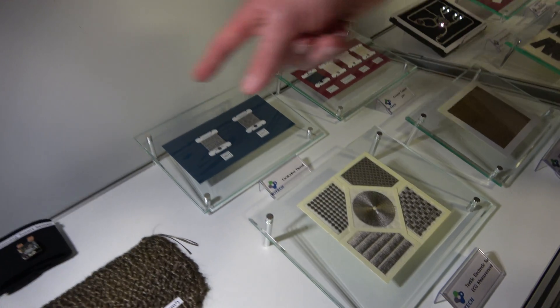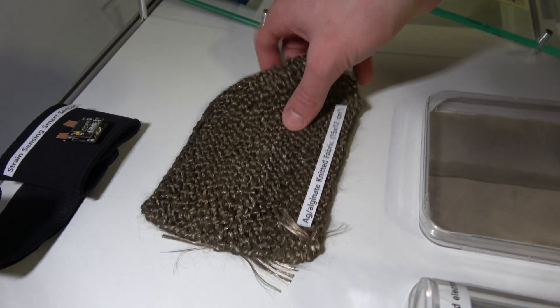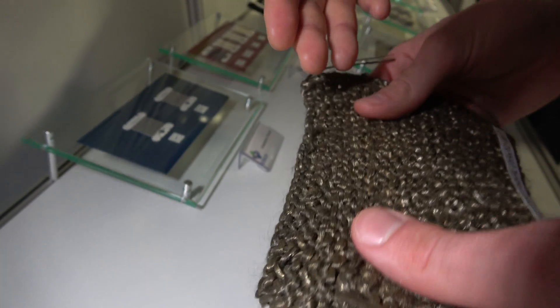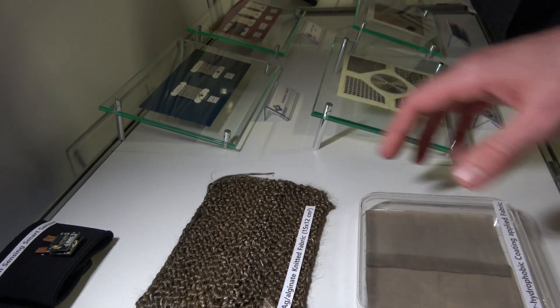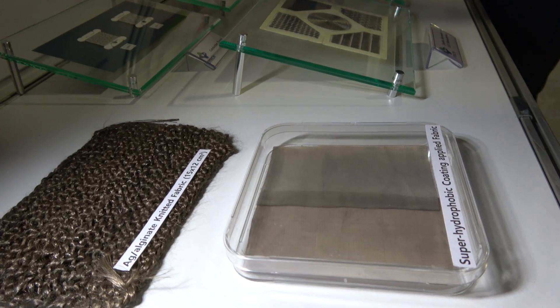There are some examples here. So we're seeing a strain sensor up here. This is just a demonstration. You can see it's a very new material made with silver and alginate together. They can have electrical conductivity for replacing copper and other conductors.